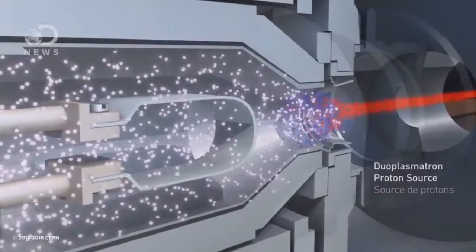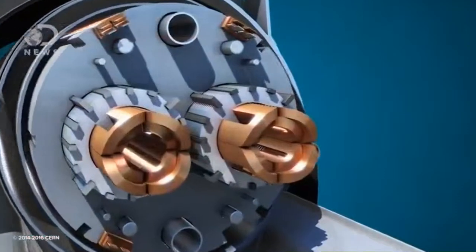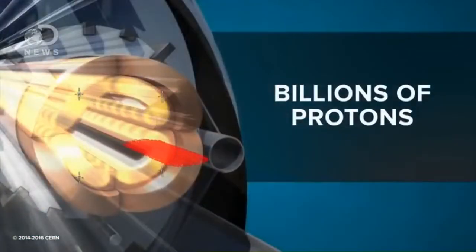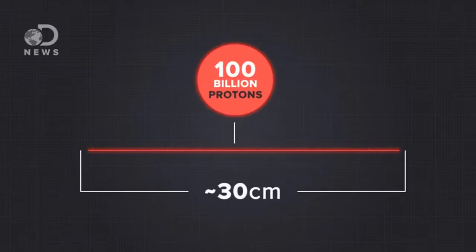This is the beam, which means bunches of hydrogen protons that fill up the LHC. The LHC is a ring containing two beams moving in opposite directions, but if you look closer, that beam is actually made up of bunches of protons. In fact, each bunch has about 100 billion protons, and these bunches are about 30 centimeters long and a millimeter in diameter.